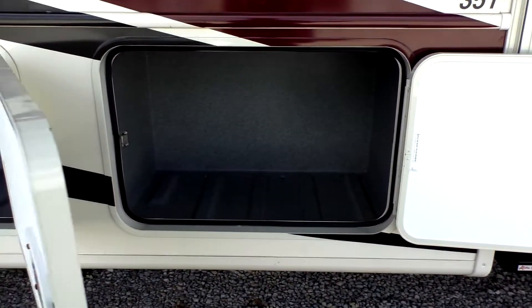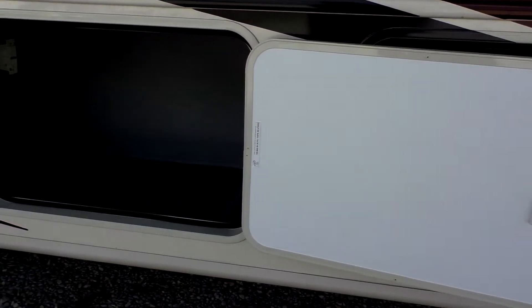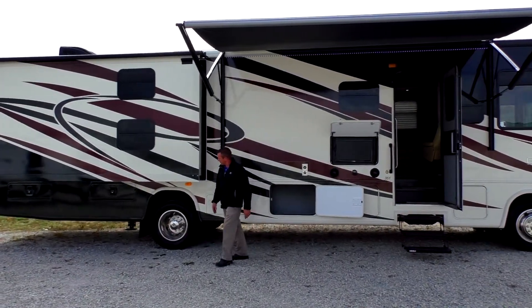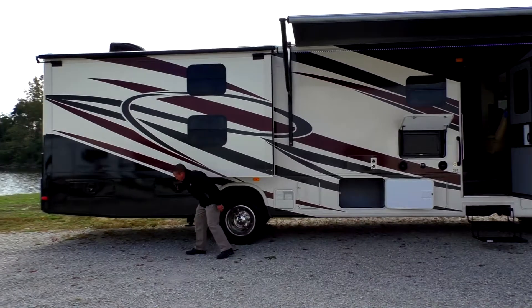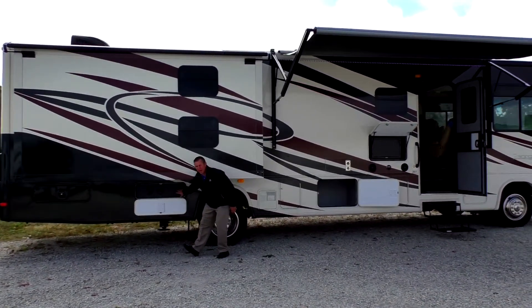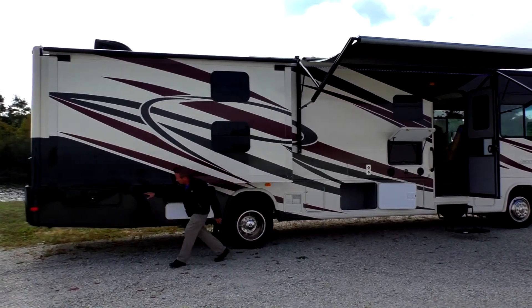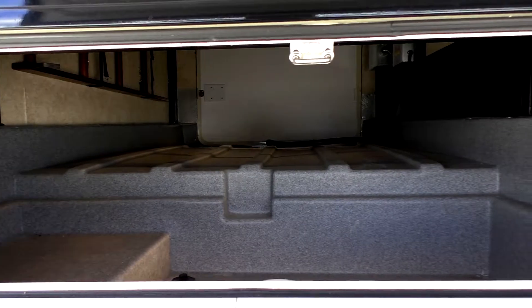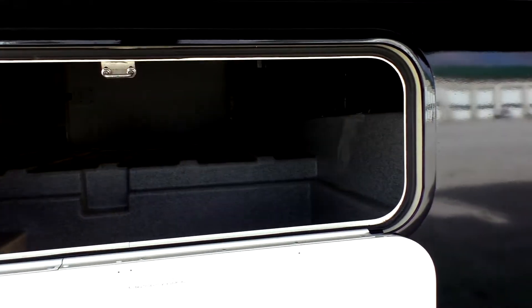As you come down through here, you have more storage areas. Here's your water heater — it's gas and electric. The storage doors on this side are access to some of your plumbing, to your black and gray tanks. This one here is not real big, but when you get to the other side, it is full pass-through and it's about five times as big a door on the other side.